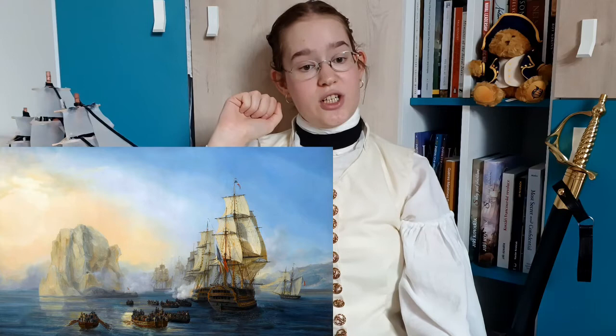The only thing the Franco-Spanish fleet did there was capture Diamond Rock, which was a rock in front of Fort-de-France, fortified by the British. Nelson's fleet arrived in the West Indies on June 4th, and Villeneuve, immediately after hearing the news, sailed back.